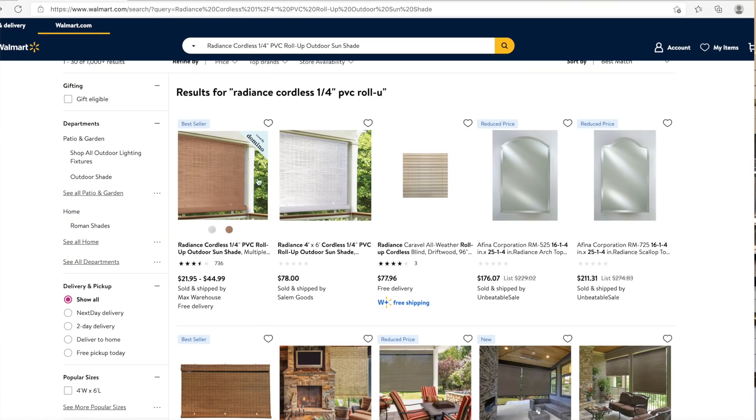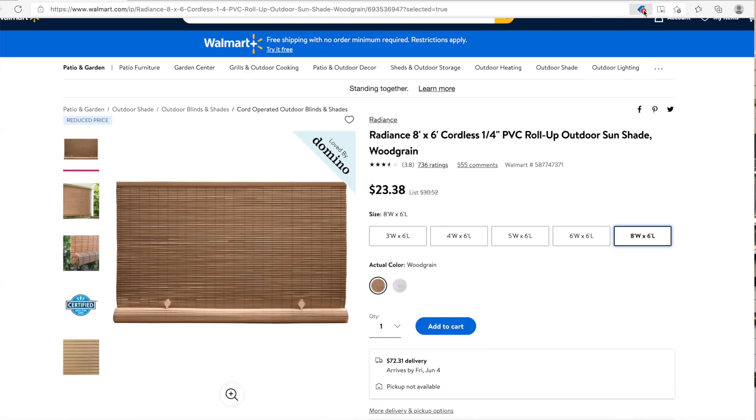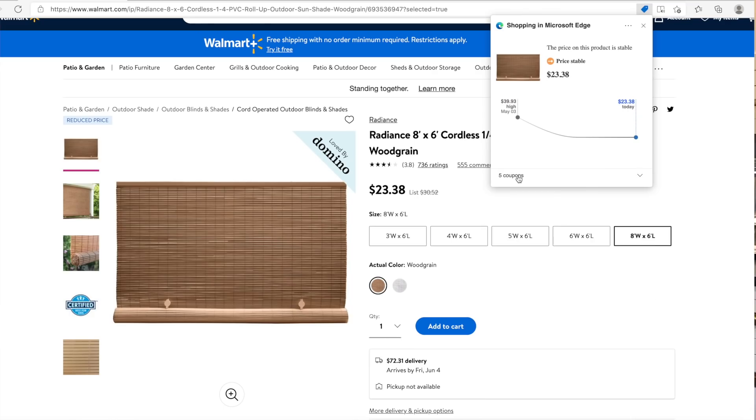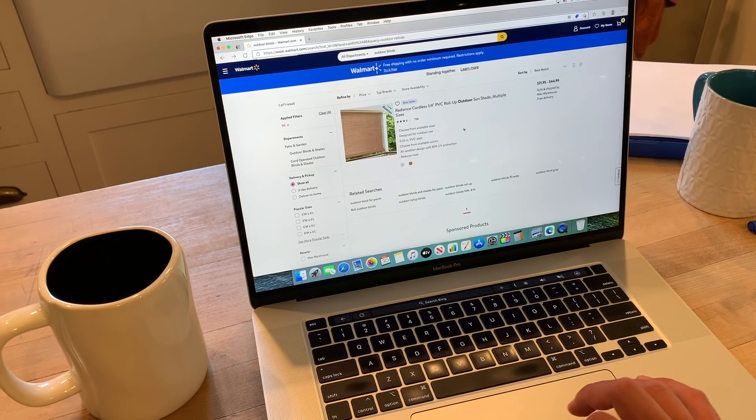For example, we were looking at some outdoor blinds because we want to provide some kind of privacy, maybe some shade, and they may also act like a sound barrier. We found some blinds that we think would work, and if you just go up to the top and click on the blue tag, you can see there are quite a few coupons that were found. These coupons could be for various things — like take ten dollars off, or hey, we found this item cheaper on another site. Then all you have to do is click on that link, it takes you to that other site, and it saves you time and money. Microsoft Edge actually does it for you.